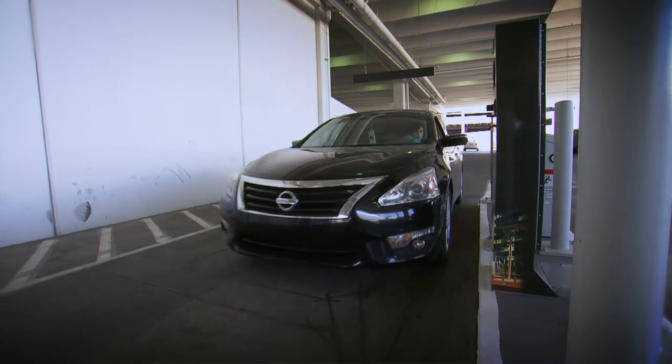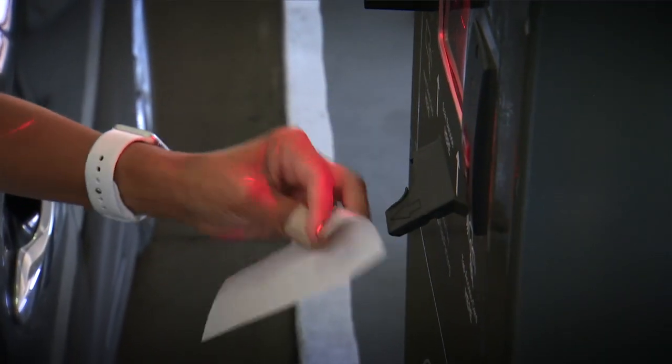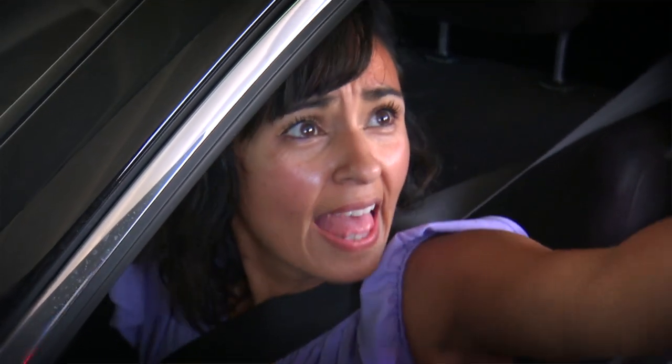Those who manage to beat the monster and get inside are then faced with how to get back out. But parking in this garage doesn't have to be scary and confusing. Let us show you how it's done.